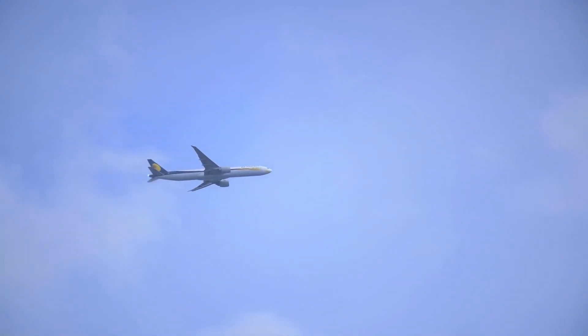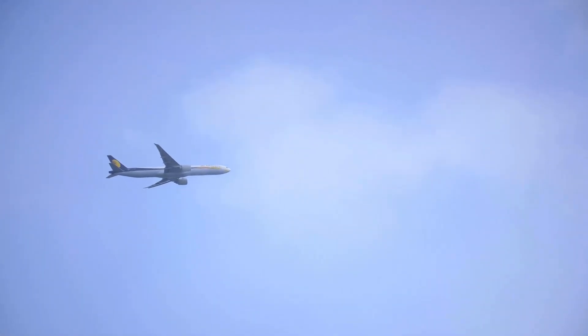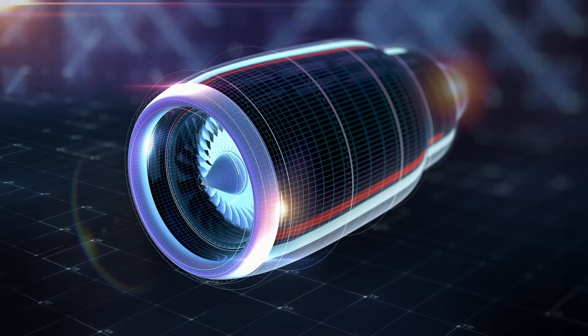Have you ever looked up at a 200-ton aircraft cruising calmly at 35,000 feet and wondered — why doesn't it just fall? What keeps it in the air? Is it the engines? The wings? Magic?